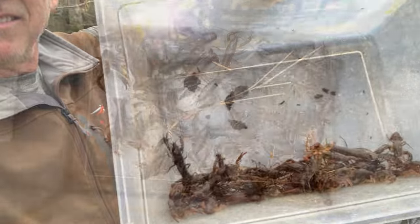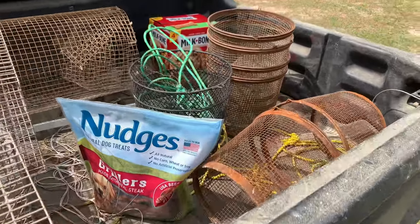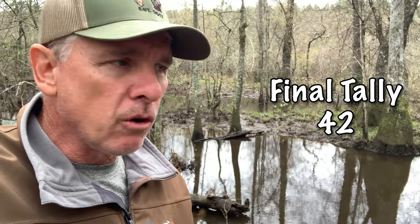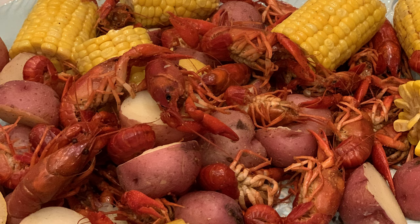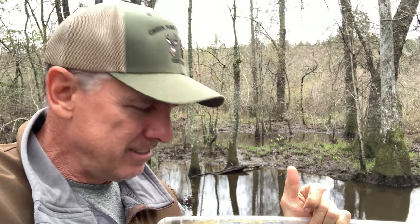Alright guys, not bad for my first time crawfishing with some dog food and old traps. It was a fun time hanging out in the creek. Nine traps, 43 crawfish — a lot of little ones in here. I'm going to chuck the little guys back and make a meal out of the bigger ones. In the not too distant future I'll come out here with some better bait, probably some oily fish like pogies, and do this for two or three days in a row and see if I can't catch a mess so we can have a little bowl back home. Anyway, thanks for following along, hope you enjoyed the video — if you did, hit that like button, subscribe, and see what else happens out here at Creek Rise Outdoors. See you guys, take care.